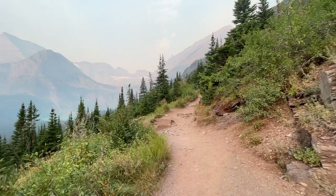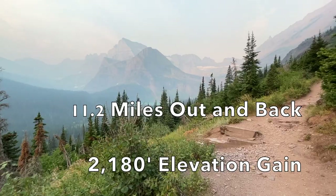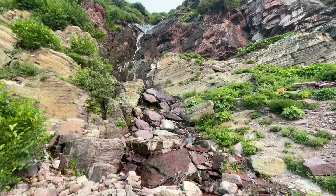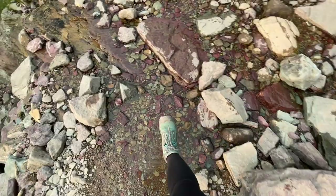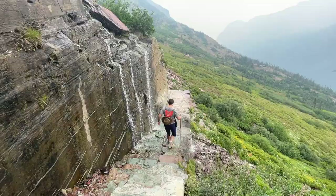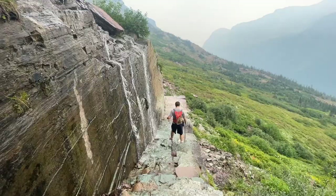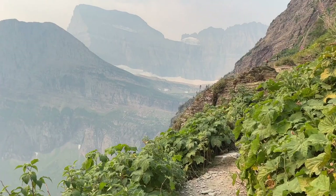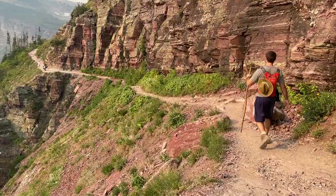This hike is 11.2 miles out and back with 2,180 feet of elevation gain. This is a difficult, strenuous hike. There's a lot of uphill, lots of rocks in the path creating trip hazards, slippery rocks from waterfalls, features on the side of the trail, and steep drop-offs. So this is not a good hike for kids and is not recommended for people new to hiking.